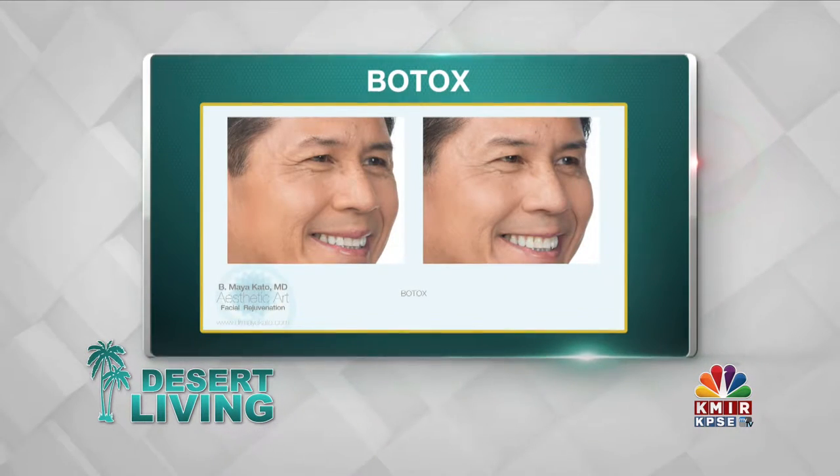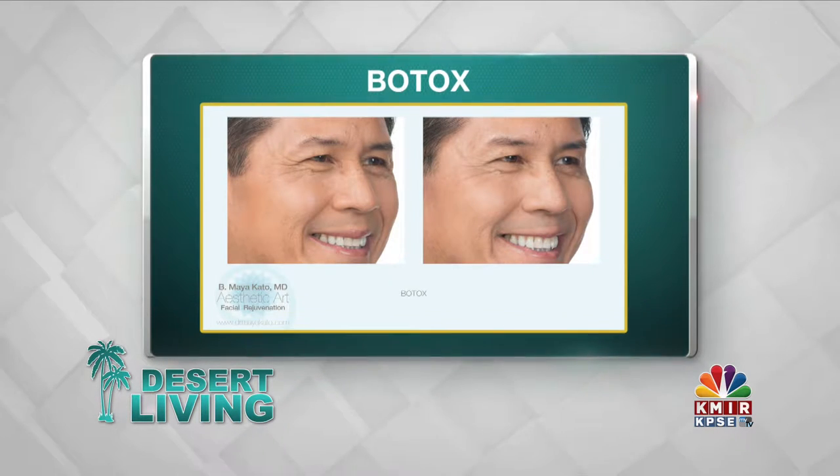We hear about Botox and all of these fillers — tell me how this works. Since Botox came onto the market in 2002 as a cosmetic injectable, we've seen a huge rise in in-office cosmetic procedures. Prior to that, all we had was surgery, which required a large downtime. Now we have ways to rejuvenate the face that can literally be done during your lunch hour. This right here is an example of Botox around the eye.